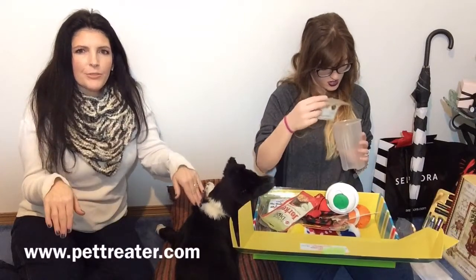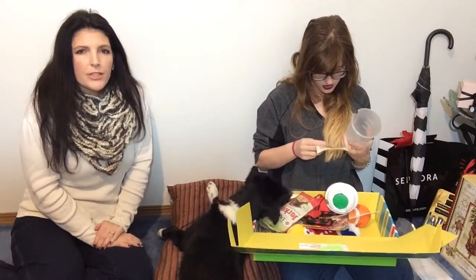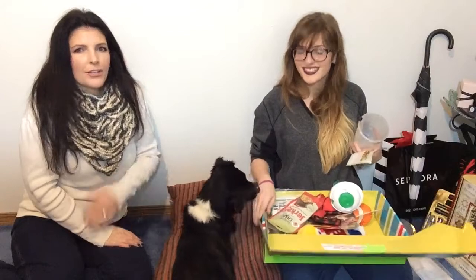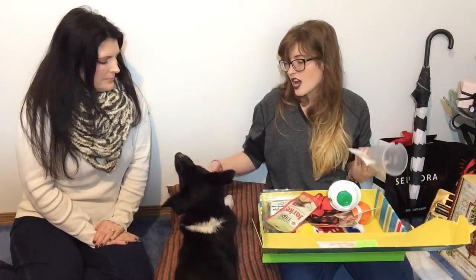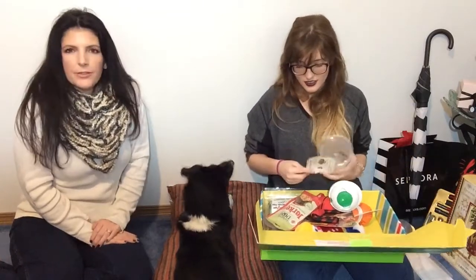Make sure you go visit their website — I will link the information here and down below. They also have a frequently asked questions page. When you set up your account with them, they ask you to fill out information about your dog: their name, birthday, age, gender, and size — large, medium, or small — because the box is geared by the size of the dog.